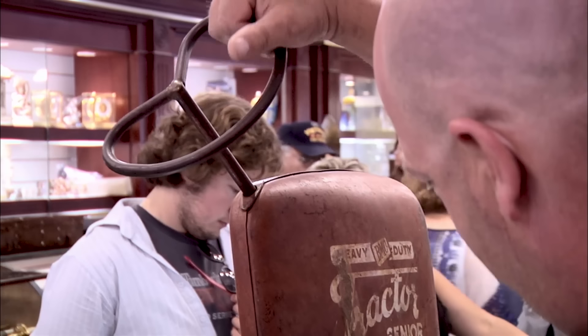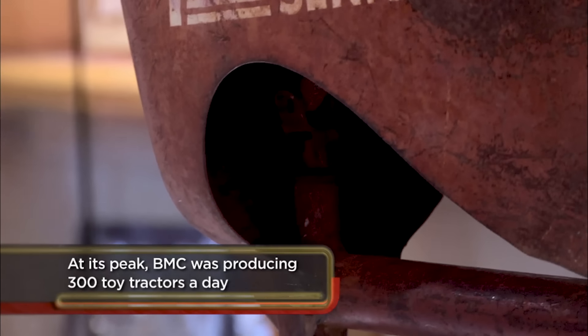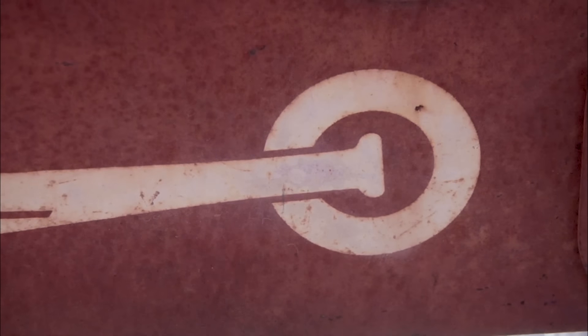Yeah, you've definitely got your use out of it. Normally it would turn a lot better than this — it can be fixed, though. This thing could really use a paint job. Guys my age love pedal cars because they remind us of our childhood. So I know I can sell it, but I have to restore it first, and that costs money.